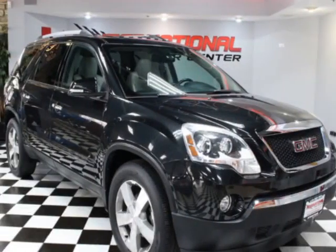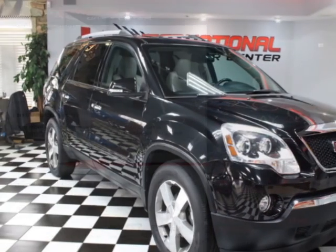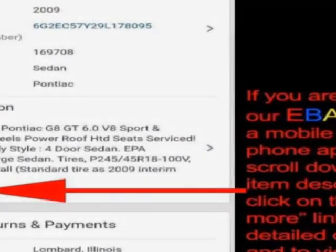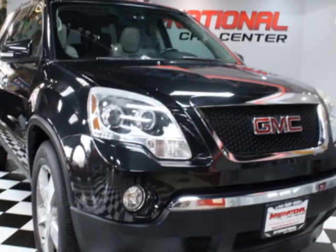Look at this 2011 GMC Acadia. This Acadia has just under 82,500 miles. For your protection, a warranty is available for this vehicle.